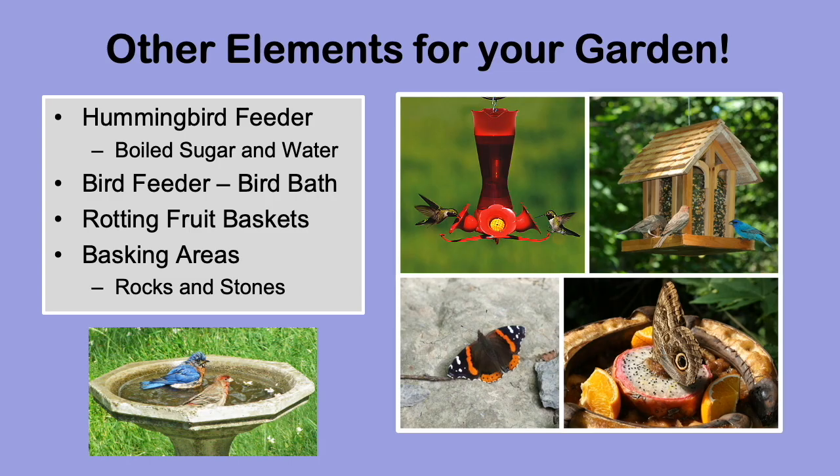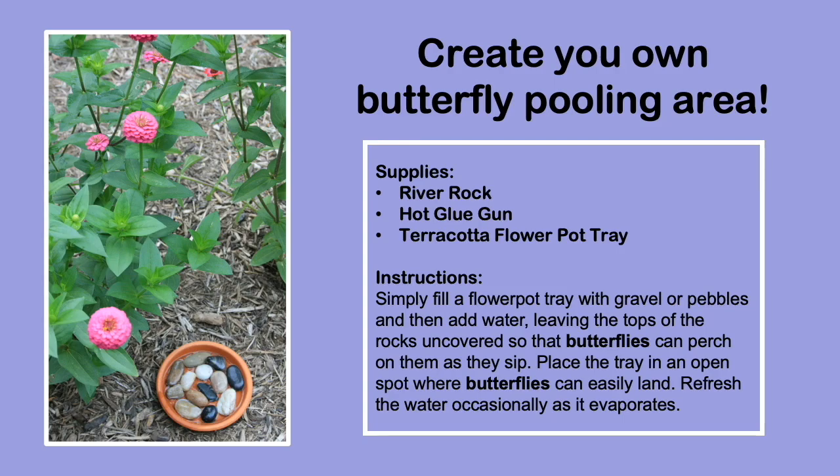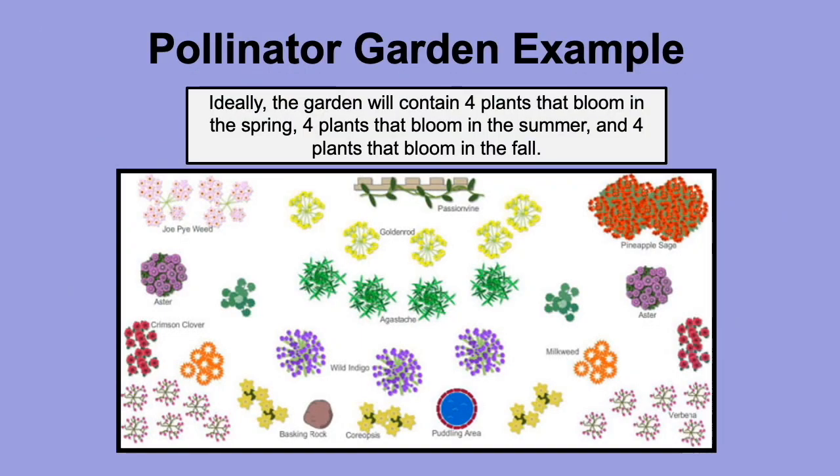I mentioned earlier about having water elements in your garden. Butterflies love to puddle. Puddling is when butterflies land in an area with shallow water and suck up the liquid to get the nutrients they need to stay strong. Did you know that butterflies do not have a true mouth like a human does? Instead, they taste through their feet — every time they land, they can taste what they're sitting on. You can make your own homemade puddling area for your butterflies by gluing small river rocks to the bottom of a flower pot tray and then filling it up with just a little bit of water. Butterflies don't know how to swim.